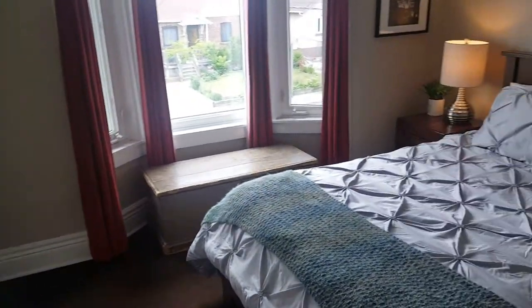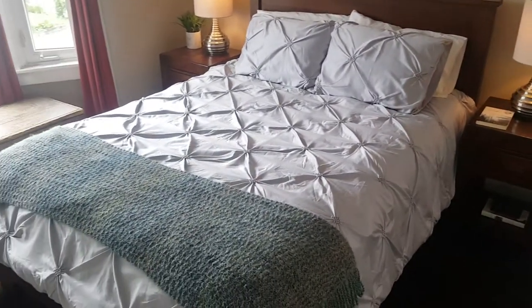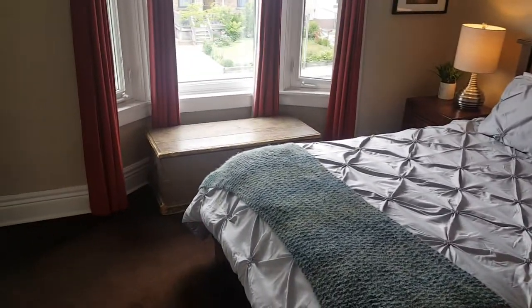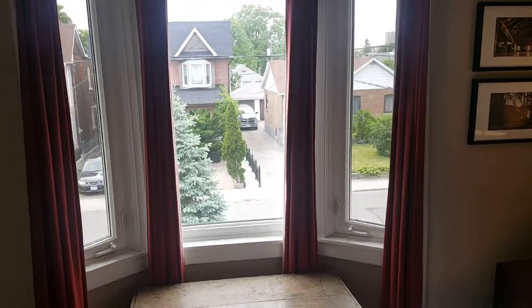I'll take a look at the master bedroom, with a quick stop to show you there is a linen closet and extra storage space. Here's the master bedroom — a nice big room with a queen-size bed and room on both sides for nice big side tables, plus extra storage by the beautiful big bay window overlooking the street.